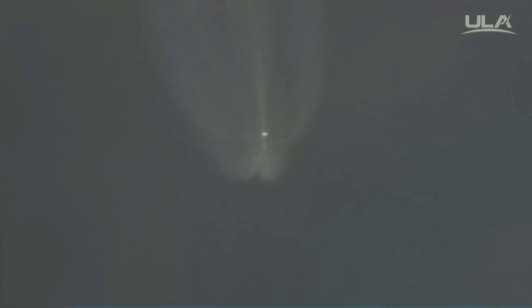And we have indication of the RCS pyrovalve firing. That system is now pressurizing the flight level — signatures look good. Current altitude is 42 miles, downrange distance 86 miles, current velocity 6,137 mph.